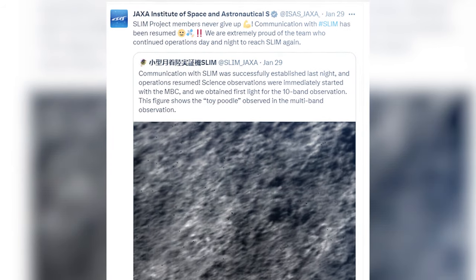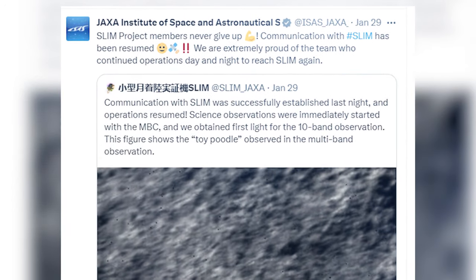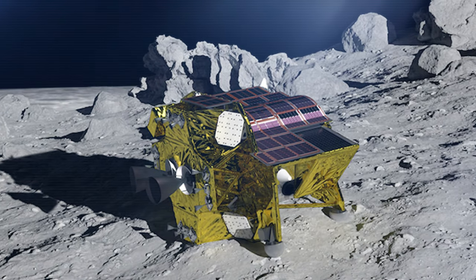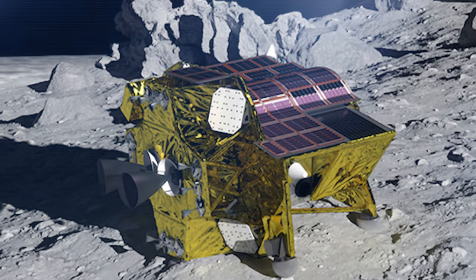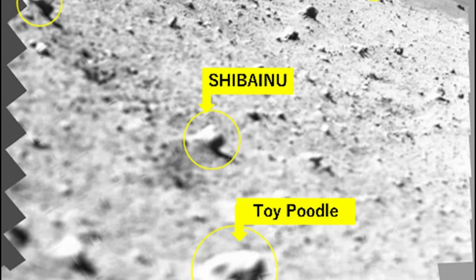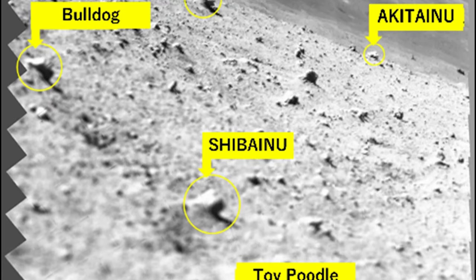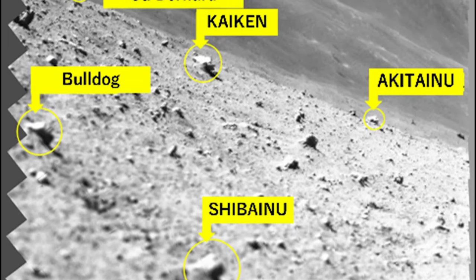JAXA shared this exciting development on social media platform X, announcing the successful re-establishment of communications with the lander and the resumption of operations. While in its operational phase, the lander embarked on capturing and transmitting new images of the lunar surface through its advanced multiband camera. One particularly interesting image zoomed in on a rock affectionately dubbed Toy Poodle by JAXA, situated in close proximity to the lander. Another image presented a mosaic showcasing the lunar landscape adorned with rocks of diverse sizes and shapes, each playfully assigned a nickname by the mission team, such as Chihuahua, Pomeranian, and Shiyu.